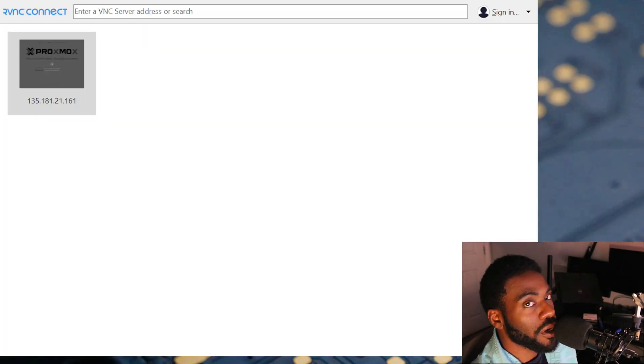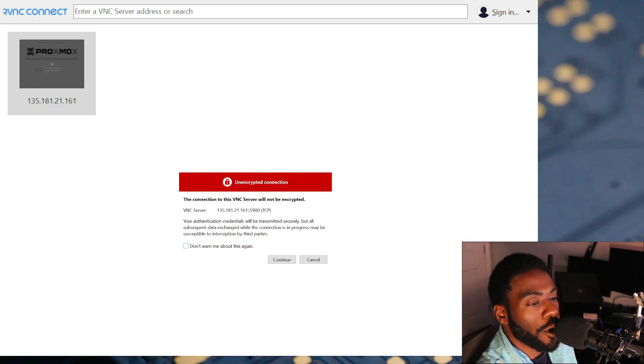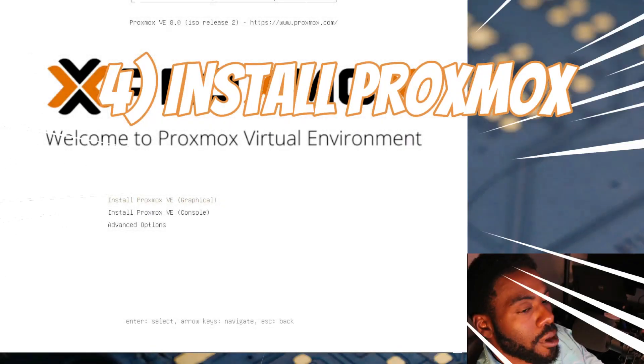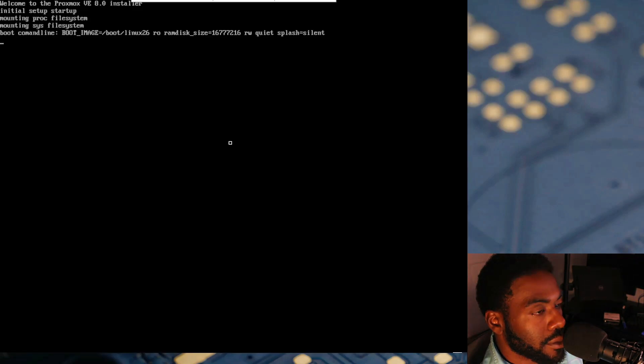Now we need to enter a VNC session. I use RealVNC Connect on Windows; if you're on Linux you can use a built-in VNC tool or VNC over SSH. Enter your server's IP address in the VNC viewer, double-click it, and you'll see a window prompt asking permission to connect — click Continue. Once VNC boots up you'll see the Proxmox installer screen. Select Install with Graphical Interface and wait a few moments for it to finish loading.